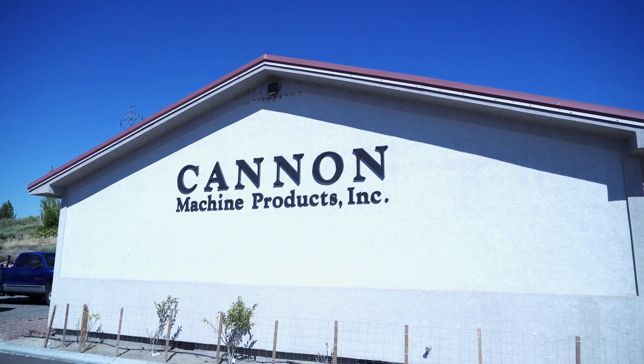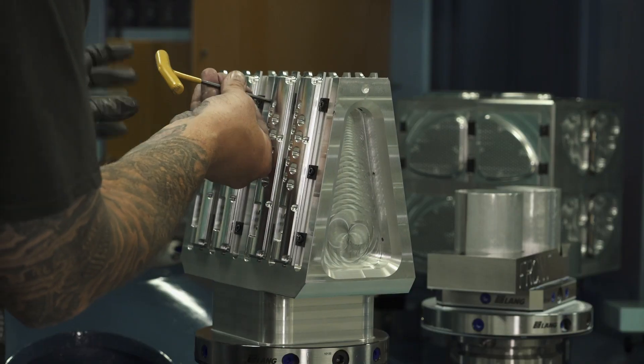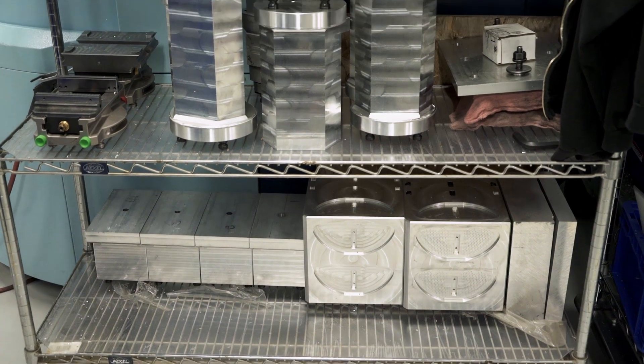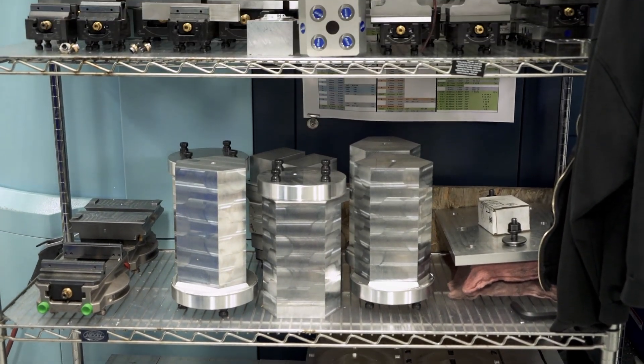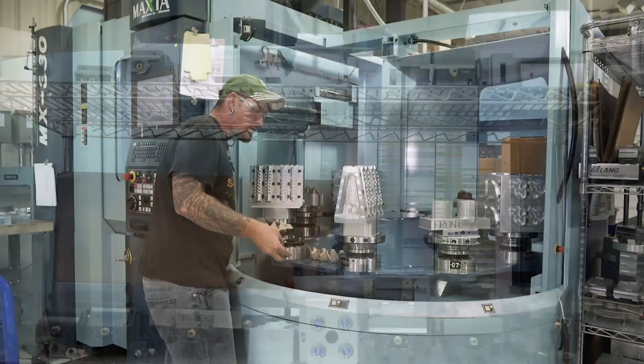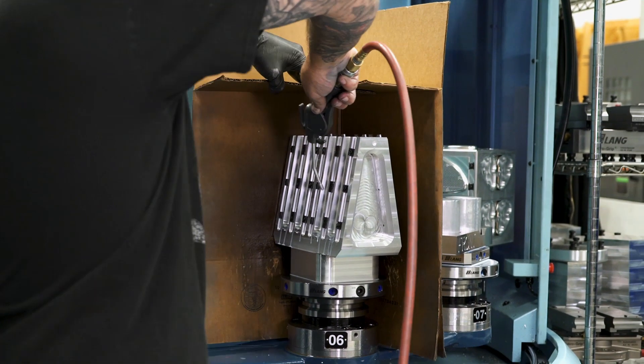My name is Bob Cannon. I'm the owner of Cannon Machine Products in Kennewick, Washington. I graduated from Columbia Basin College in the machine technology program. Machining is involved in everything that we do. Here at Cannon Machine we make a lot of different things for different customers — crackers, farm equipment, food processing, medical instruments that people are using in surgery. All these things are things that machining is involved in.